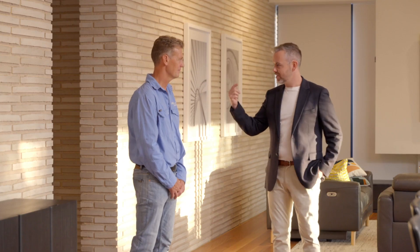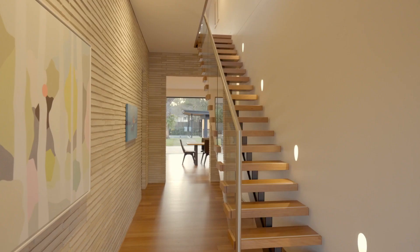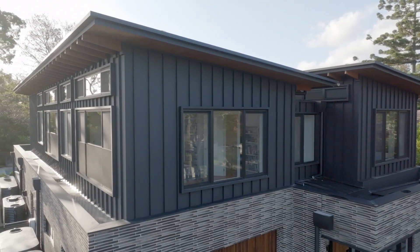Another thing I noticed as we came through was the staircase. It's a spine-back staircase made from steel with solid timber spotted gum treads. The house is a two-storey home with four bedrooms. Should we go and take a look? Sure.